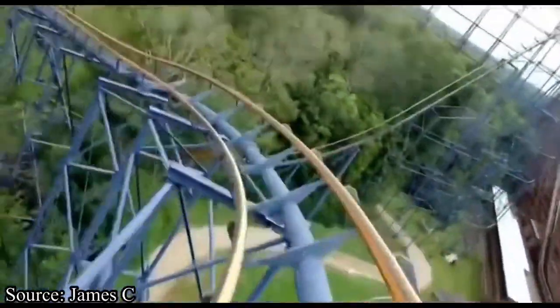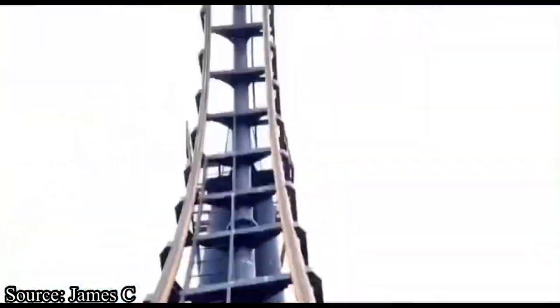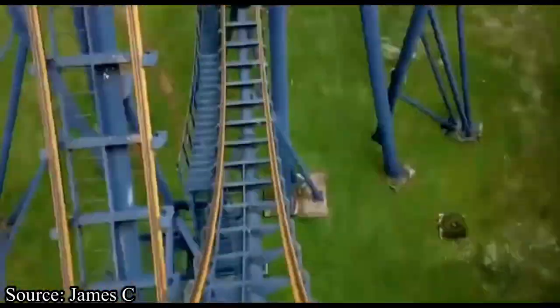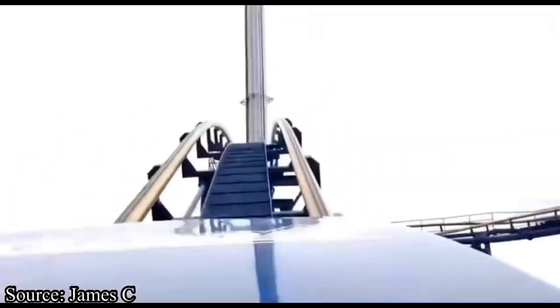After turning around, you enter a straightaway which sends you into your first two inversions — two back-to-back vertical loops. These weren't insanely forceful or anything; they were just smooth and fun. After this, you pop into the mid-course brake run.